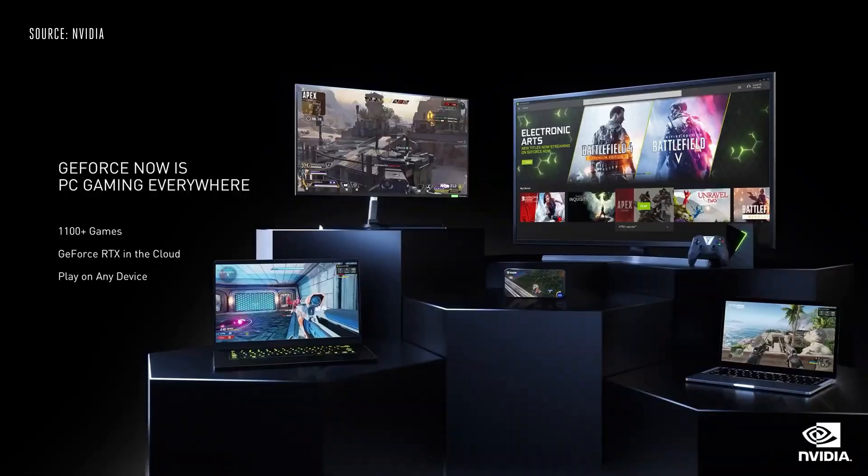With billions of devices unable to play the latest games, it's no surprise that cloud gaming is expected to grow to over 100 million subscribers by 2024. For these gamers, we've built GeForce Now.